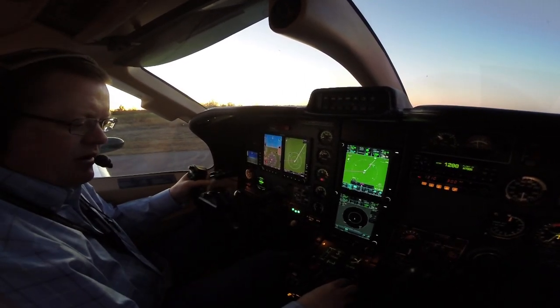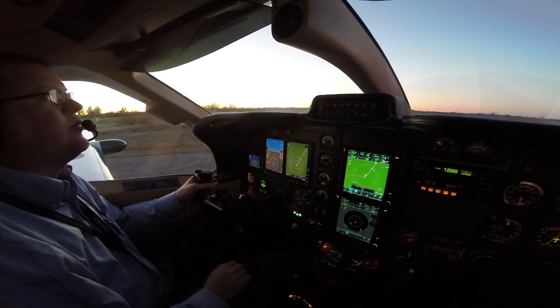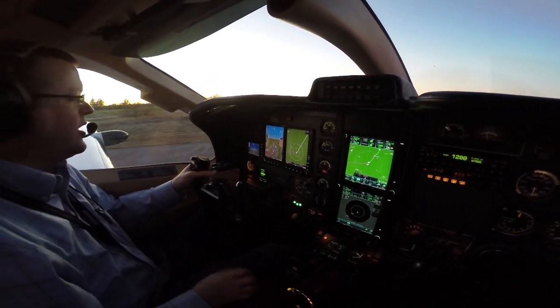Commerce traffic, TBM 700 Sierra is departing runway 36. Be a left turn out to the west. Commerce.